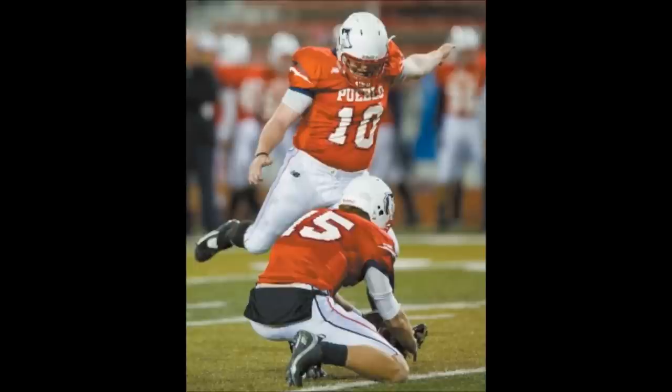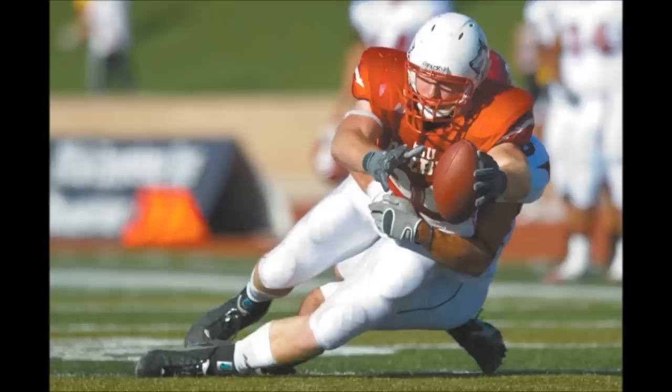It's going to be a field goal attempt here, 32-yarder, just inside the left hash mark for Kyle Major. Good snap, kick is on the way, got plenty of leg, and it is good. So the Thunderwolves take advantage of the early turnover.